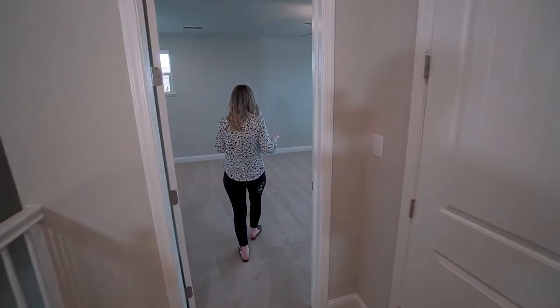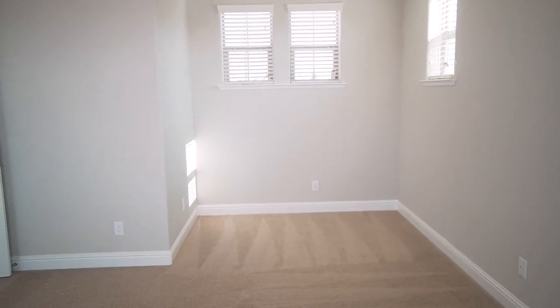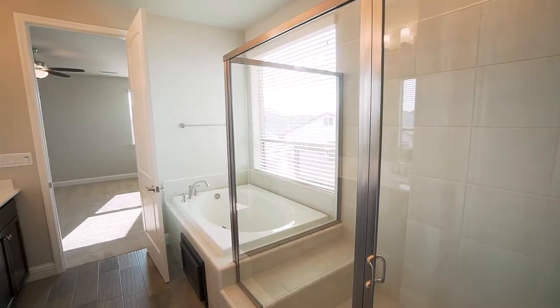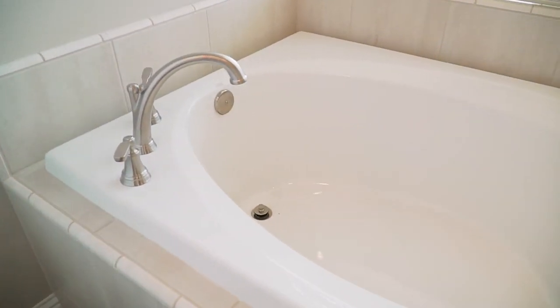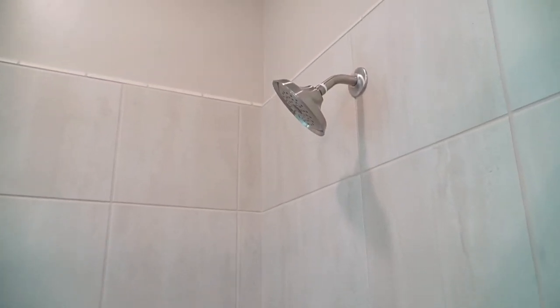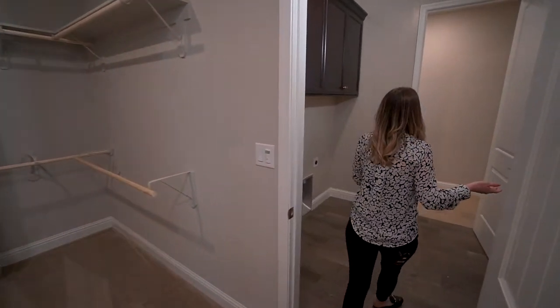You'll be steps from this gorgeous master suite that even has space for a reading nook, and you're steps away from this incredible master bathroom that features quartz countertops, dark cabinets, a tiled-in tub, and an oversized step-in shower with a seat.